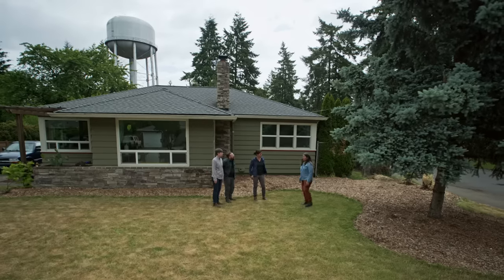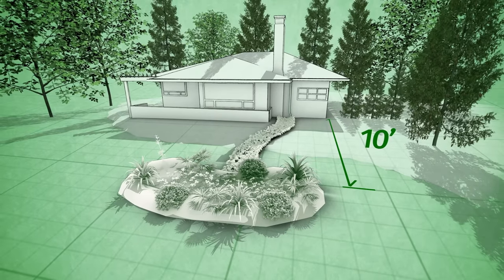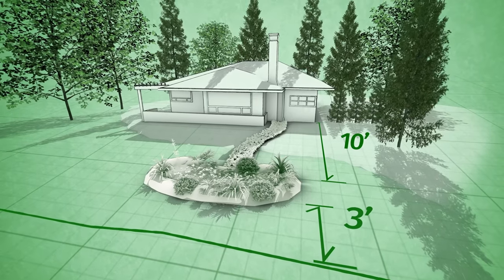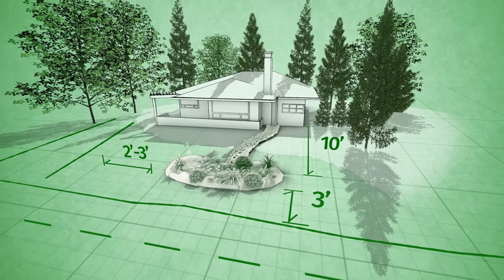Some of the good rules are: it needs to be at least 10 feet away from the house if you have a basement, two feet if you don't. It needs to be at least three feet away from driveways and streets, and at least two or three feet away from any pathways because it's going to be a bit of a dip.